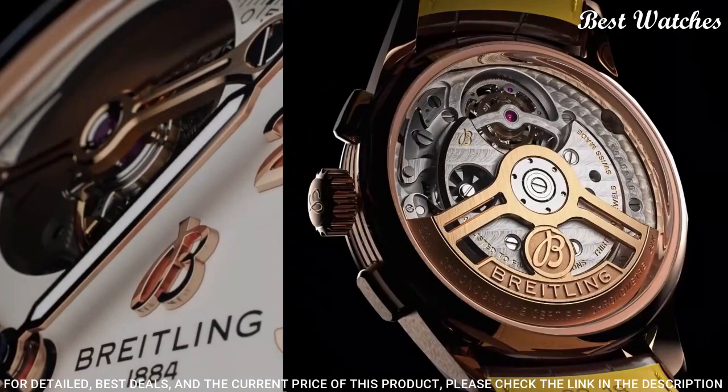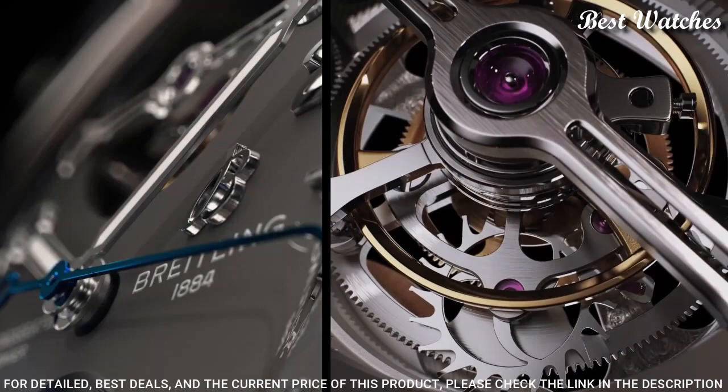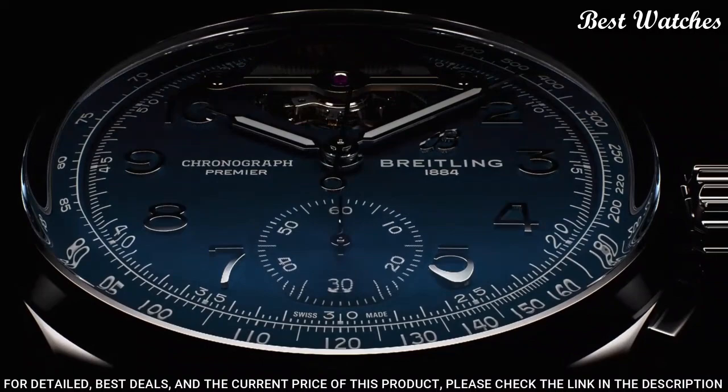Case material: Platineau. Diameter: 42mm. Thickness: 15.2mm. Movement: self-winding mechanical. Water resistance: 100m / 330ft.